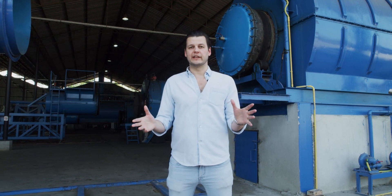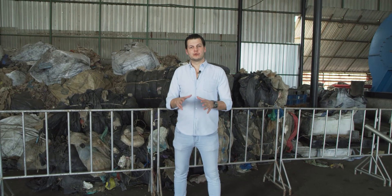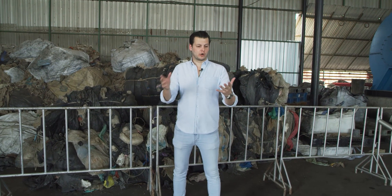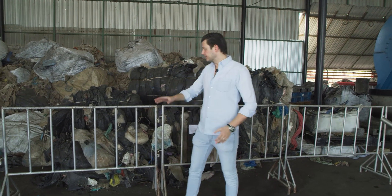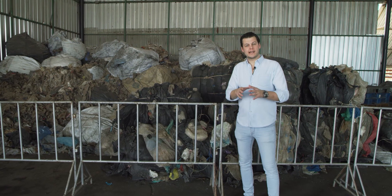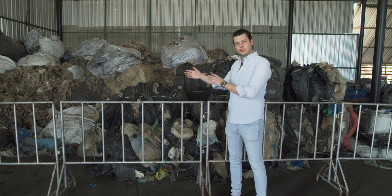The process begins with the raw material. What we use here at the facility is your standard household plastic garbage — your plastic bags, your wrapping materials, and your packaging products. They get delivered to the facility; we prefer them to be as dry and as clean as possible, but as you can see here, they can also be very dirty.